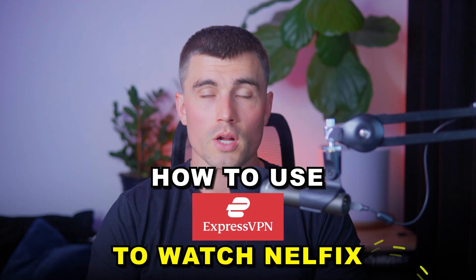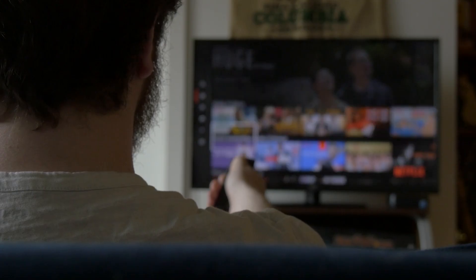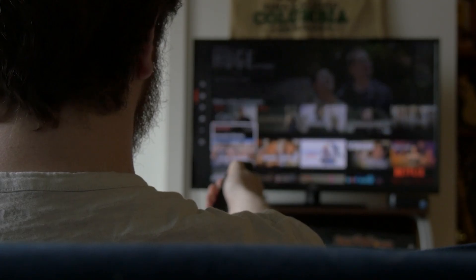Hello and welcome to today's video. We're going to show you how to use ExpressVPN to watch Netflix. Over the years, Netflix has evolved into a staple of entertainment, offering a vast selection of movies, series, and documentaries that cater to diverse tastes.